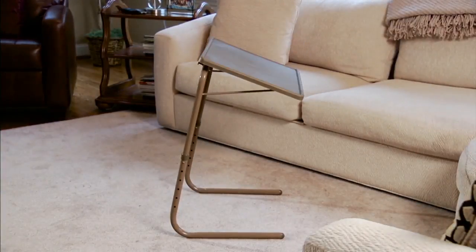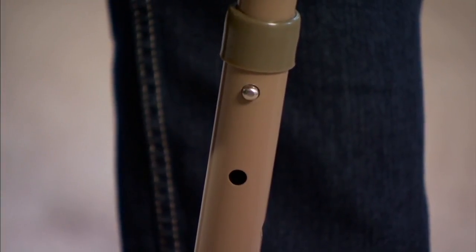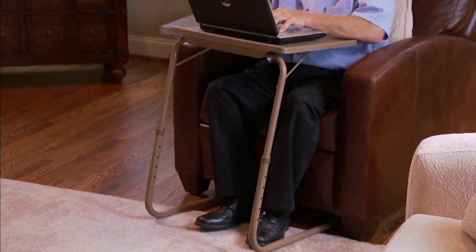So we said okay, we're going to give you two. And by the way, this is a Table Mate too — it's an improved version of the multi-purpose adjustable folding table. We're giving you two at the same price as one. It's a BOGO.